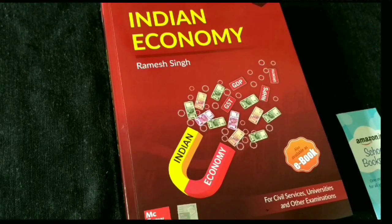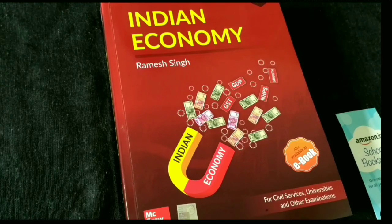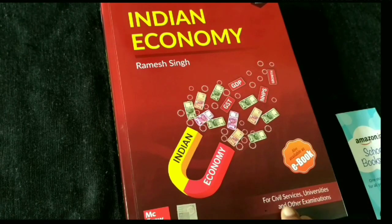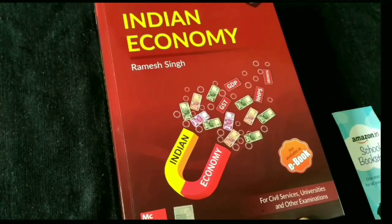Hello friends, today we are going to review the Indian Economy book by Ramesh Singh, who is a very well-known economist. This book is very good for civil services. Many UPSC aspirants refer to this book to learn, and many toppers also refer to it.